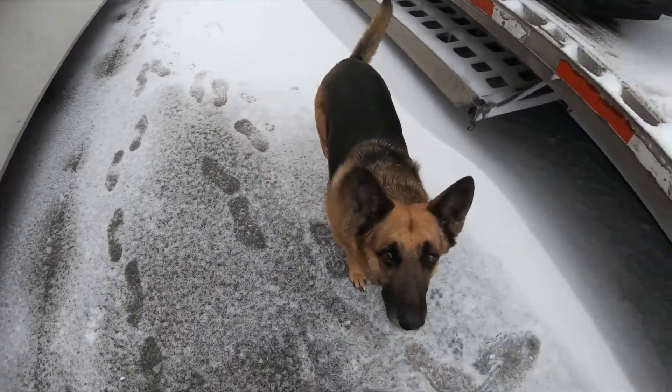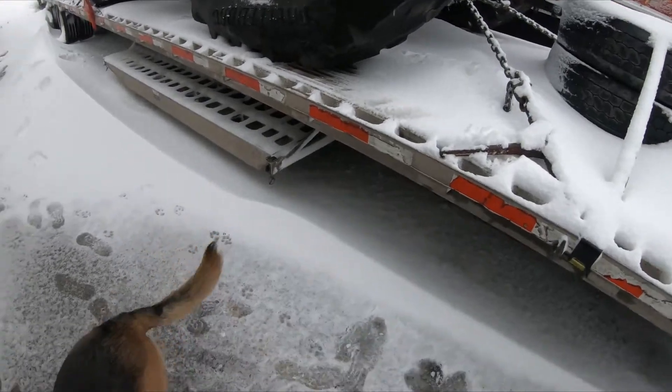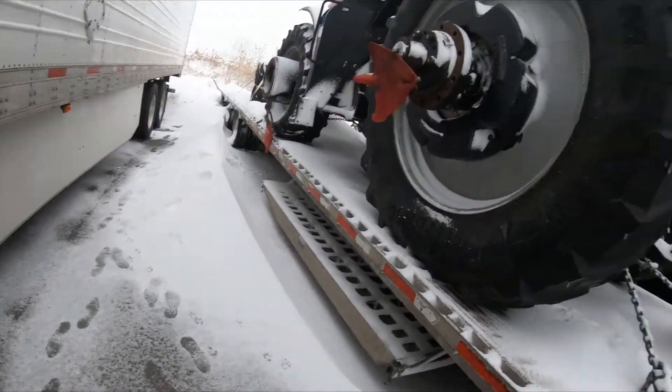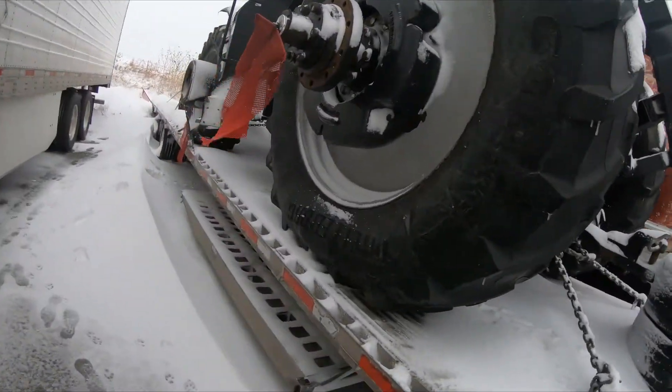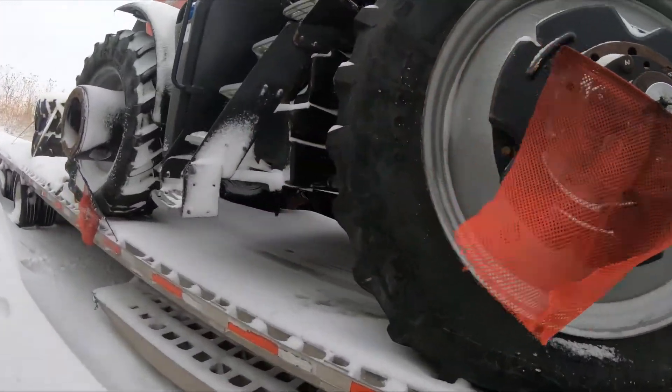There's Abby — Abby, come on, she says hi for the camera. We're back in the snow. What we have is a Case 310.